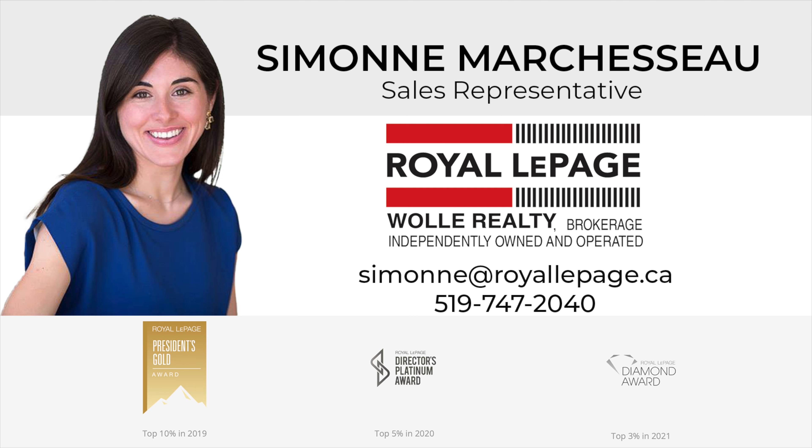The skylight floods this immaculate kitchen with beautiful natural light. You can look over your park-like backyard and you have easy access to the deck through sliding glass doors.